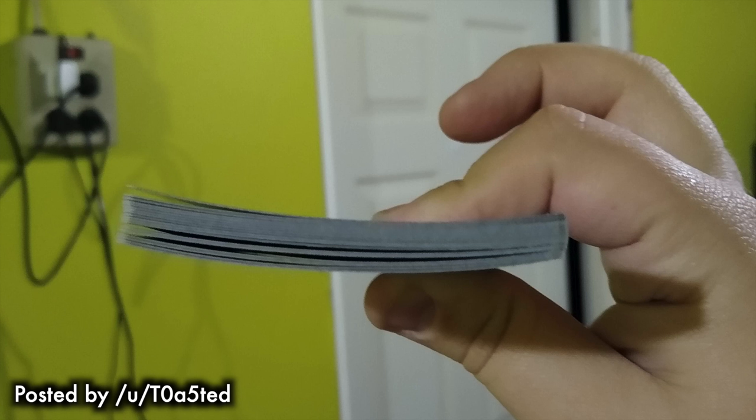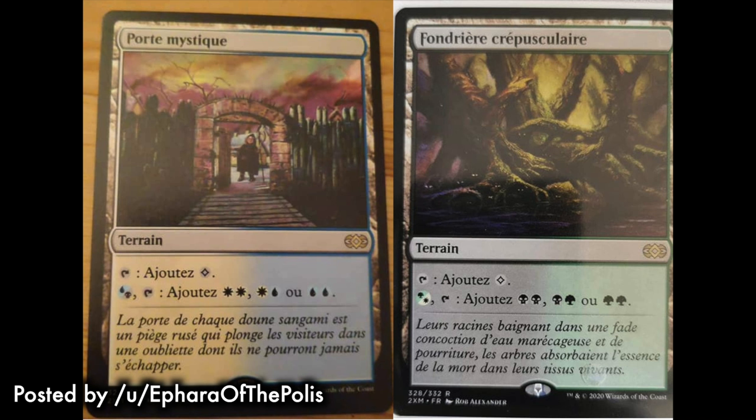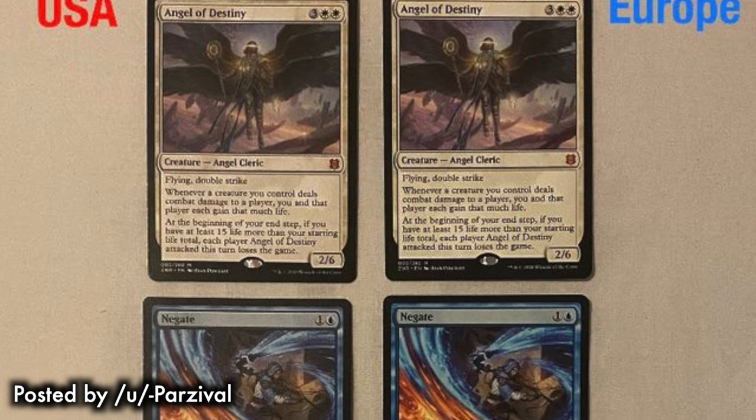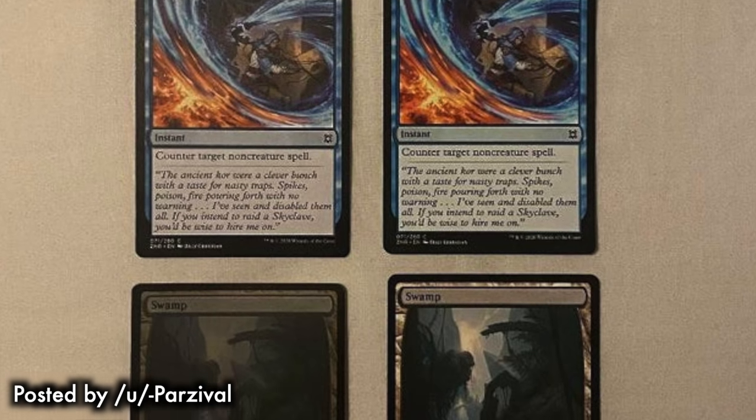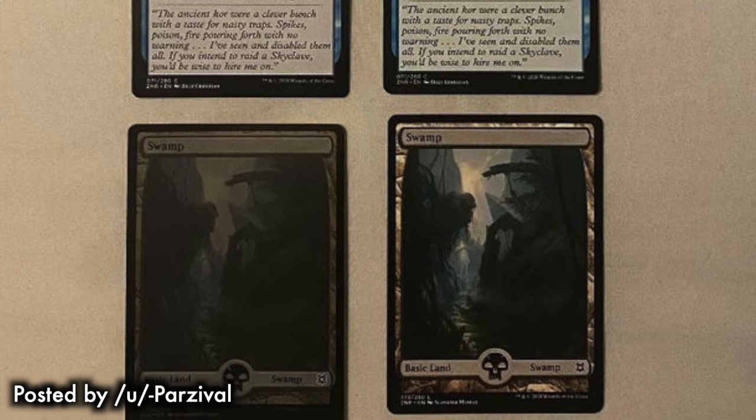Secret Lair foils are overwhelmingly terrible quality. Print issues ran rampant in Jumpstart — and Jumpstart didn't have foils. So this isn't just about foils. We saw in Jumpstart misprints and excessive inking errors, and that was a problem also present in other sets. There is no reason that this should happen, except perhaps as a rare case of an isolated print error.